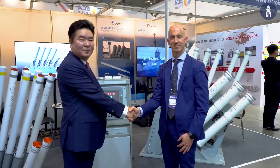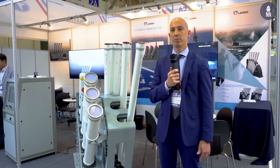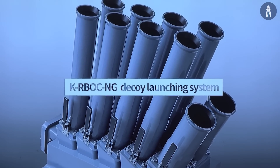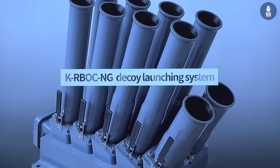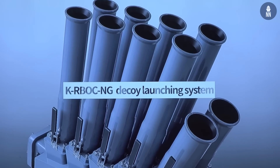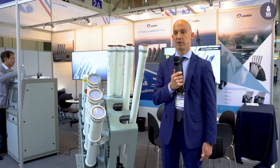We have two partnerships here in Korea. One is with a local ammunition manufacturer called Samyong, and another with TSTEC, who is in the process of developing an upgrade for the K-Airbock DLS. The idea is to use the very same ammunition on this new generation of K-Airbock, so that the Korean Navy can benefit from commonality of ammunition.